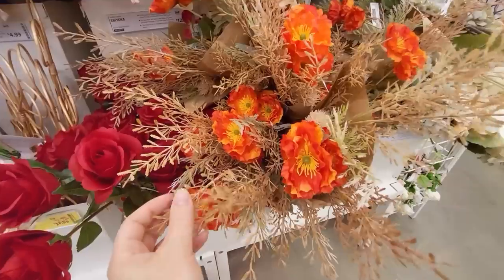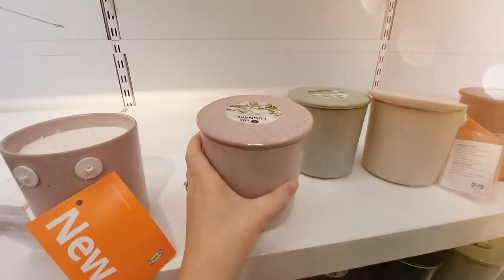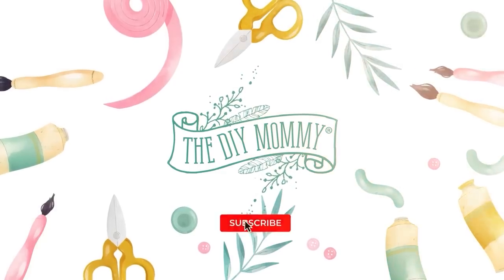Let's see what's new at IKEA for fall. Hey there, it's Christina from thediymommy.com. I am here in the parking lot at IKEA. You know it's one of my favorite places to find budget-friendly home decor and accessories. So let's go on inside and see what's new.